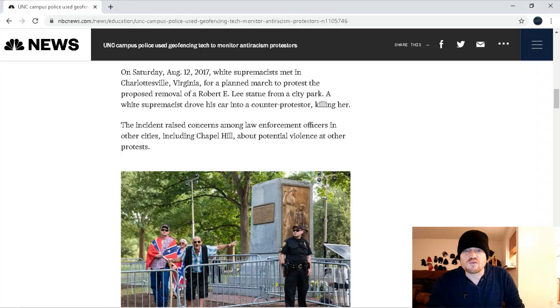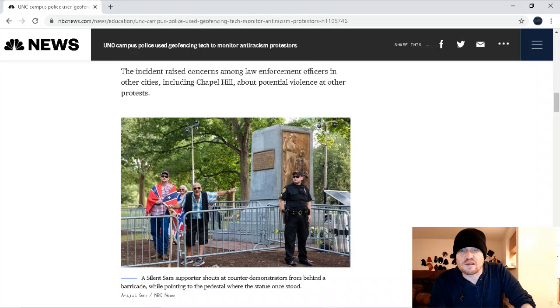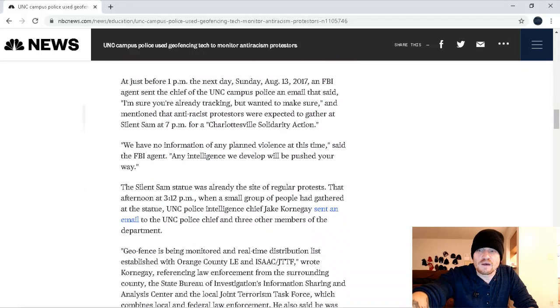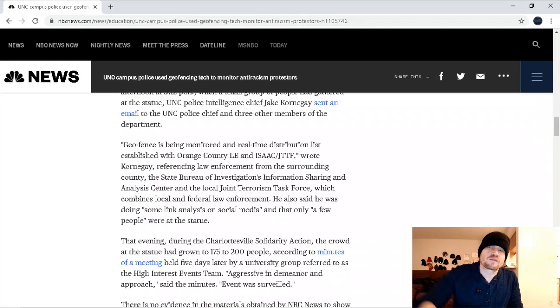A white supremacist drove his car into a counter-protester, killing her. Yes, that was tragic. The incident raised concerns among law enforcement officers in other cities, including Chapel Hill, about potential violence at other protests. At just before 1 p.m. the next day, on Sunday, an FBI agent sent the chief of the UNC campus police an email that said, 'I'm sure you're already tracking, but I wanted to make sure,' and mentioned that anti-racist protesters were expected to gather at Silent Sam at 7 p.m. for a Charlottesville solidarity action. So it's almost expected — he emailed them saying 'I'm sure you're already tracking everybody.'